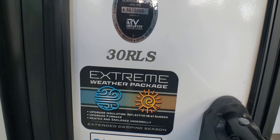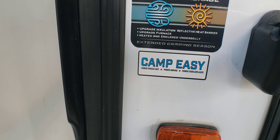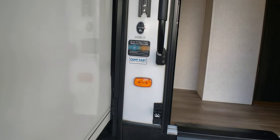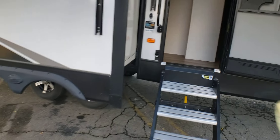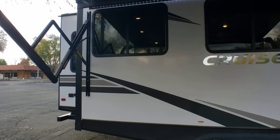Technically it is a 30RLS. It's got the extreme weather package on it: upgraded insulation, collective heat barrier, upgraded furnace, etc. This particular model is the rear living unit.